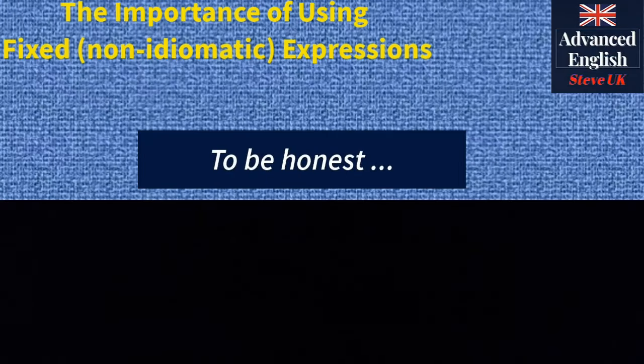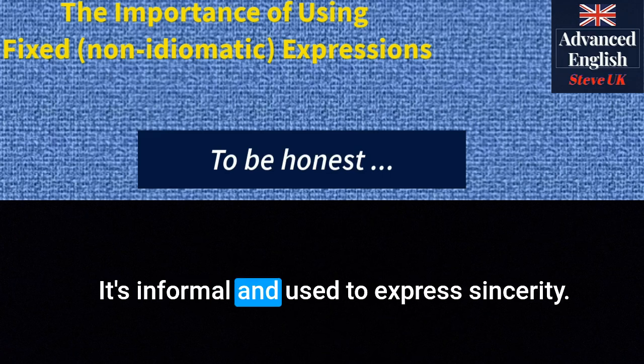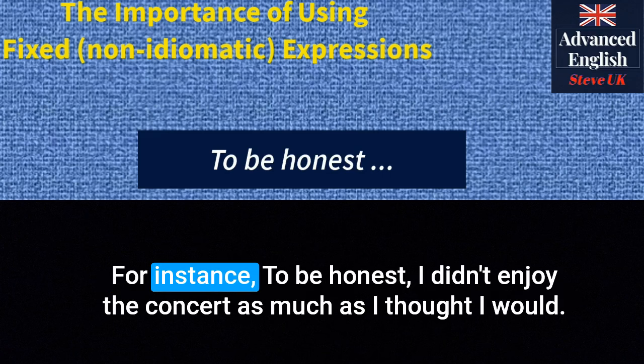'To be honest' — this expression is used to introduce an honest opinion or statement. It's informal and used to express sincerity. For instance: 'To be honest, I didn't enjoy the concert as much as I thought I would.'